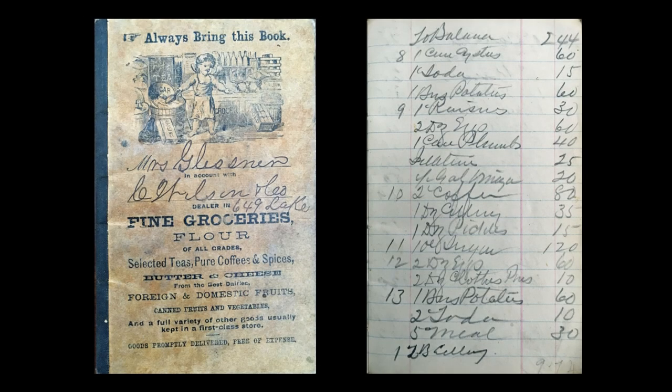We can get a sense of the type of food being brought into the house by examining the Glessners' grocery store account books. This example dates to the time period when they were still living on the near west side. Note that the cover mentions canned fruits and vegetables among the items offered. The page on the right shows purchases, and it is interesting to see that the entries indicate shopping was done every day.